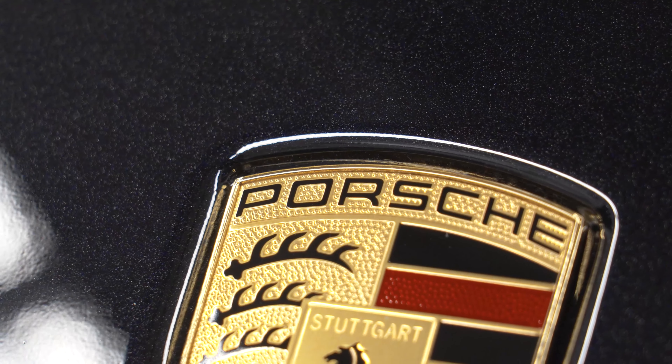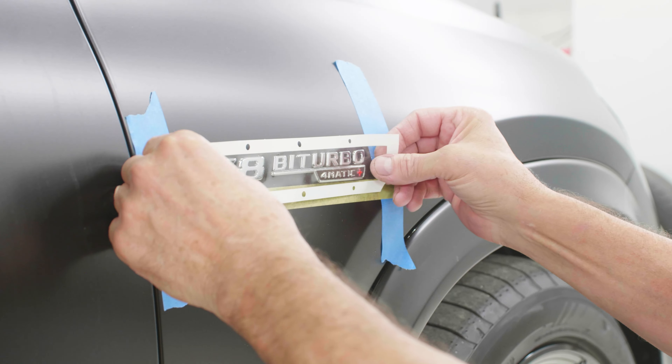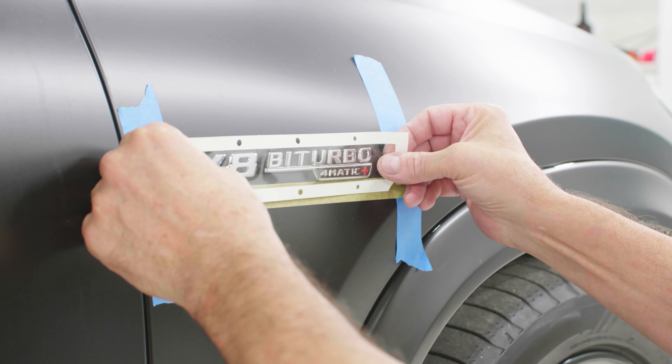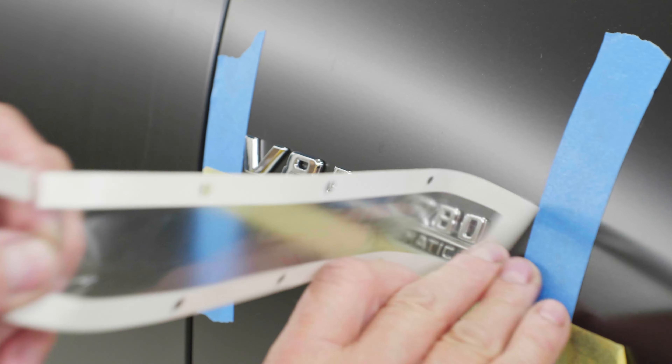If they're installing around emblems, how symmetrical is it around the emblem, or is it offset? In a lot of cases, like with us here at Esoteric, on most of the cars that we're doing we remove the factory emblem, lay down the film, and then we have built a template so we can put a brand new emblem right back over top of it. Those little details make a big, big difference.